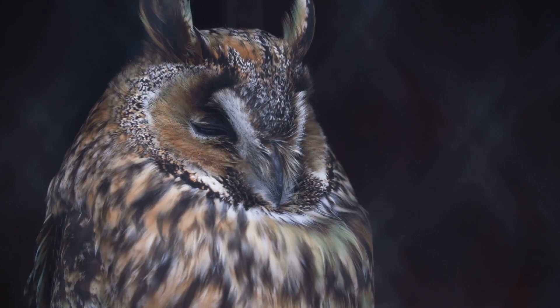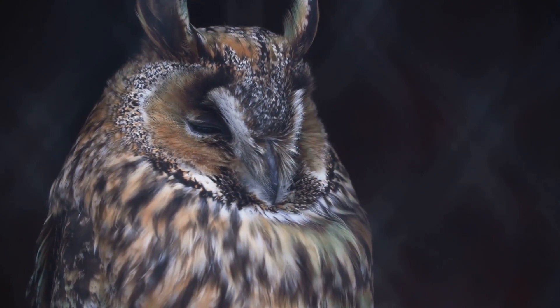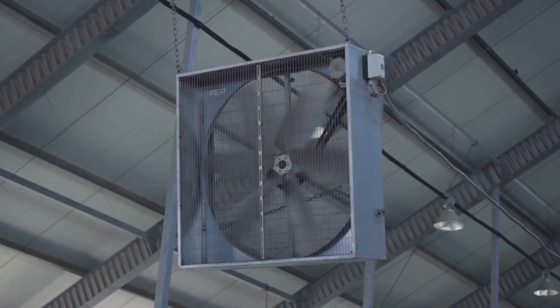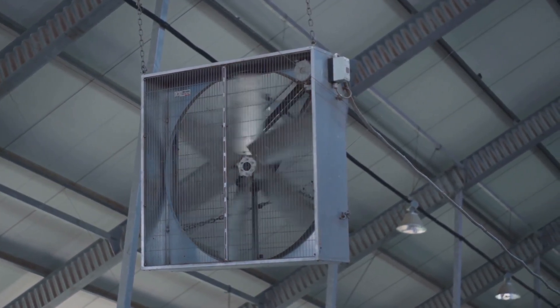By studying the intricate design of owl feathers, researchers have made significant strides in fan technology. This breakthrough has the potential to revolutionize various industries, from aviation to home appliances.